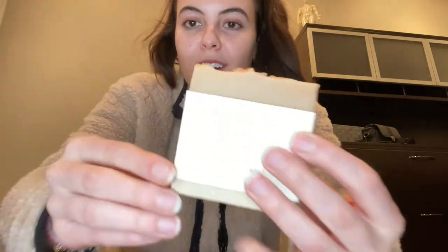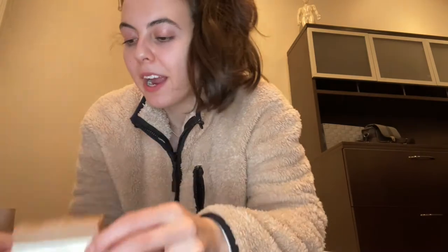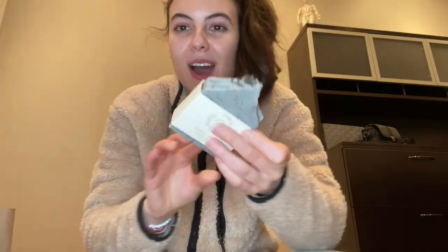They smell so nice — they have olive oil, grapeseed oil, so many good oils. Handcrafted with love — how cute is this branding! This one is vanilla rose — vanilla is my weakness — and look at the salts on top. And this one is earl gray — wow, look how beautiful that is with the salts on top.